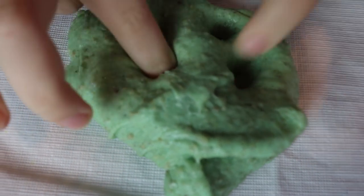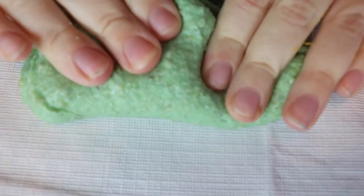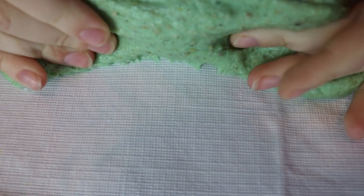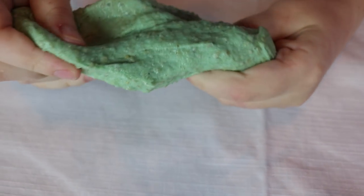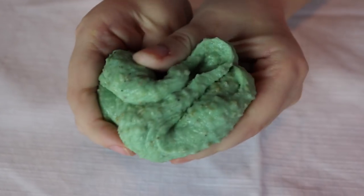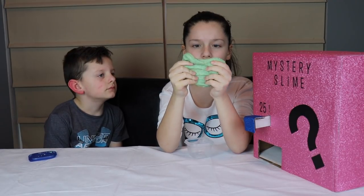Let's see if it pokes. It doesn't poke, but you can poke it. I'm really not sure what it is — really weird texture and stuff. I have no idea what it is. There's really no smell to this slime, but it's not normal slime. There's something obviously in it.